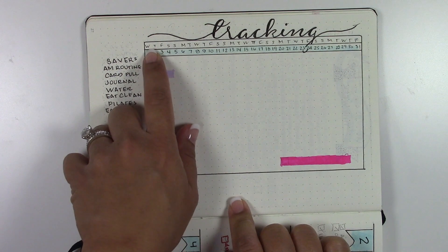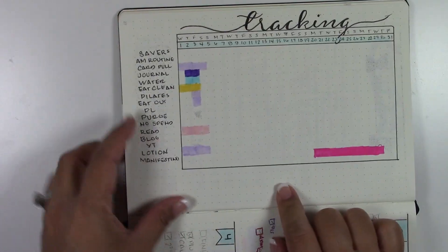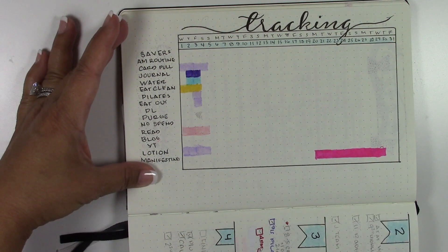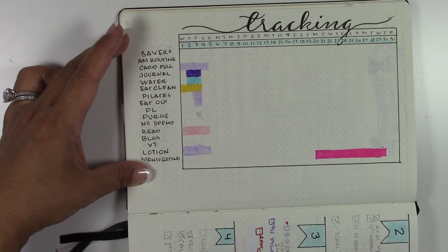I set it up like this: I have the name up here, I have the days of the week here, and then the dates here. Then I put the things I wanted to track on the sides. There were so many things I wanted to keep track of because I thought these were the daily habits I needed to make sure I was doing in order for life to go smoothly and be most productive.